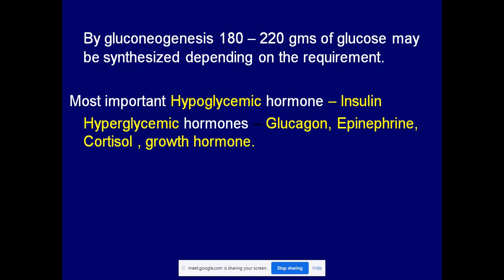Hyperglycemia means increased blood glucose concentration. Hypoglycemia means decreased blood glucose concentration.